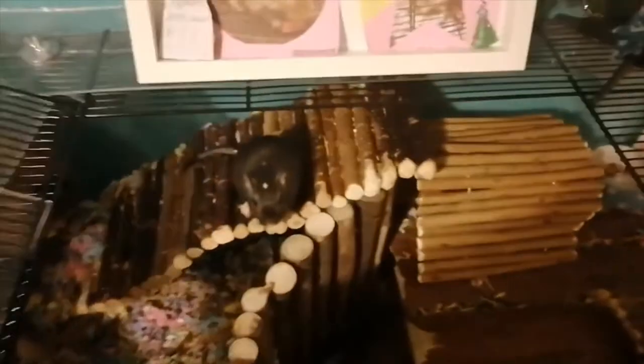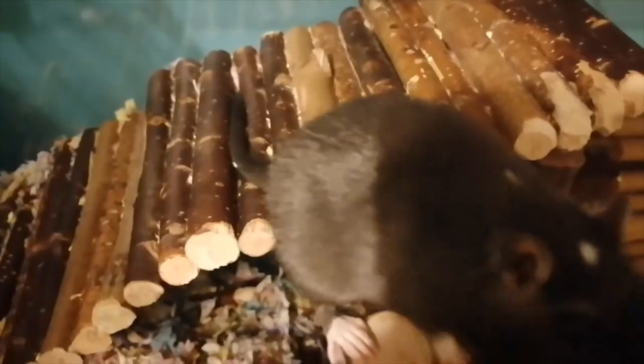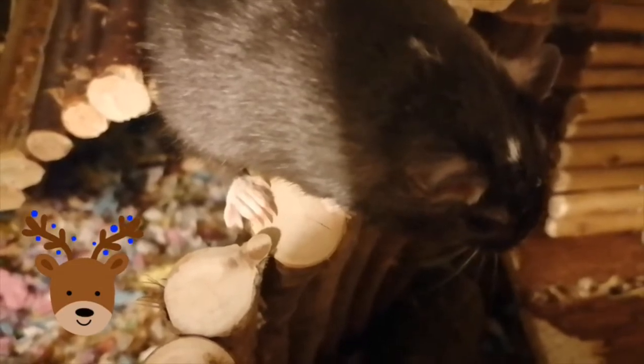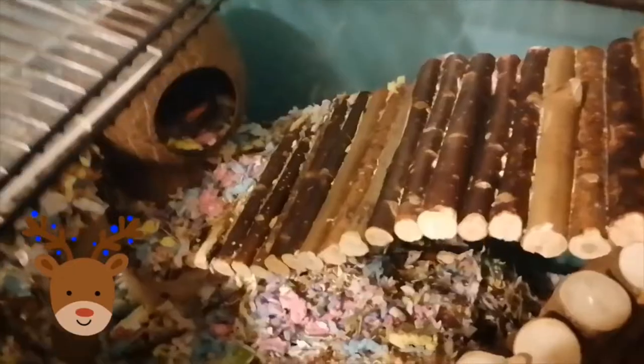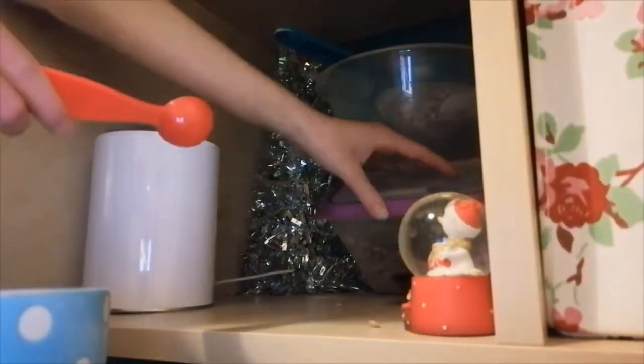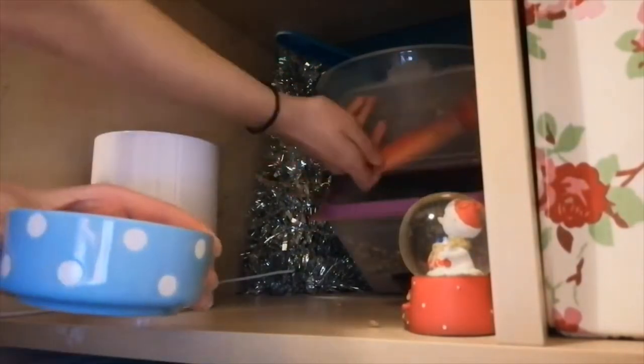Now we're onto Jasper. As you can see, he's waiting at the top because he's become a lot more friendly lately. He's just waiting for me to give him his treat — and as you can see, I just gave it to him and he is enjoying it very very much. Now I'm getting his main food; he just has a mixture of a bunch of different gerbil foods. Now I am sipping the sand bath.